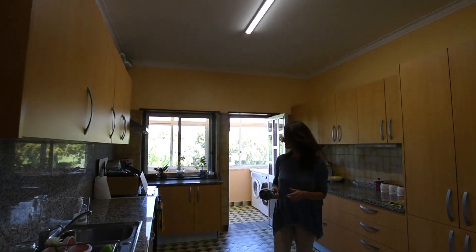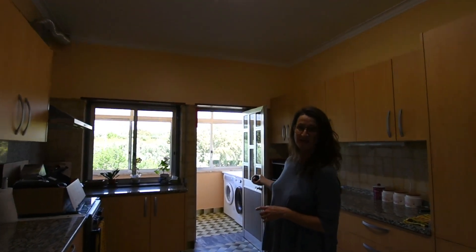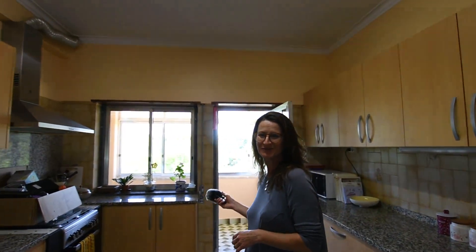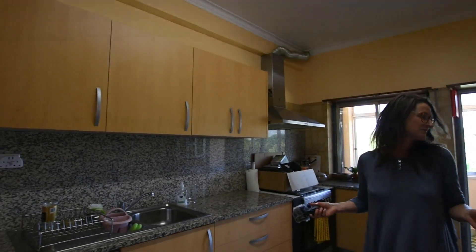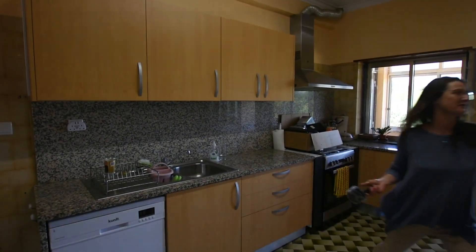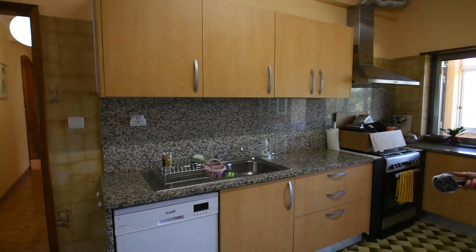Here we have the kitchen. We can go outside from the kitchen as well. There's plenty of light. We have what we call a winter lounge. Everything's ready to go — the house is completely in great condition, it's all completely habitable. Kitchen cupboards, everything's nice quality, all ready to go.